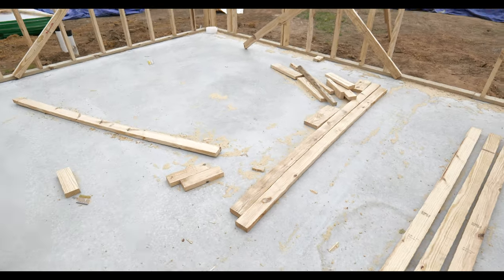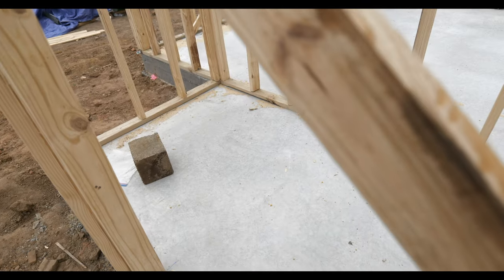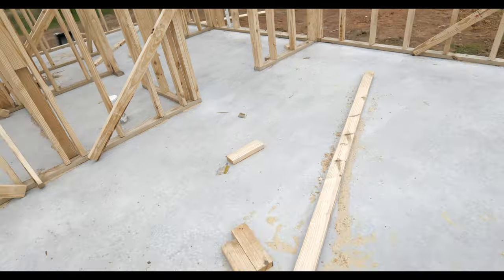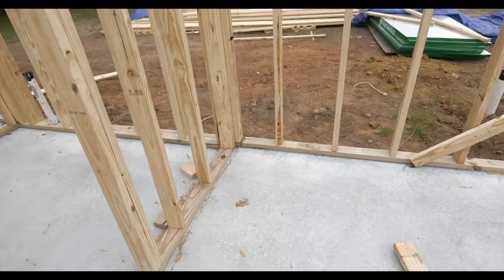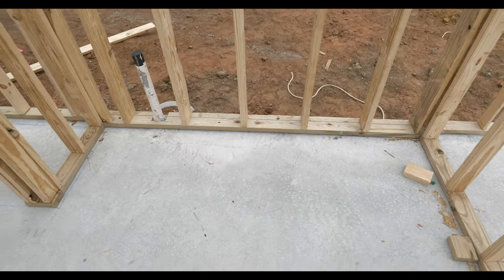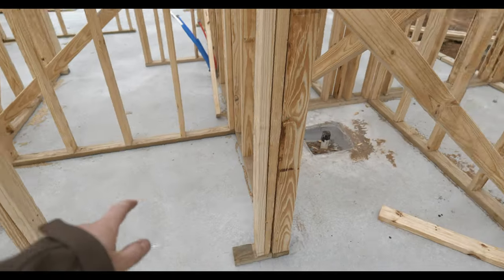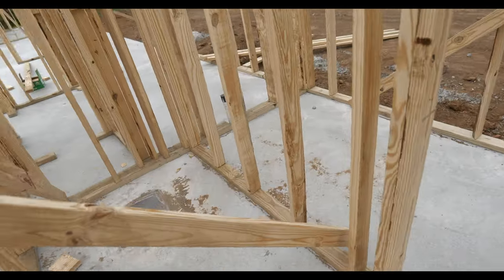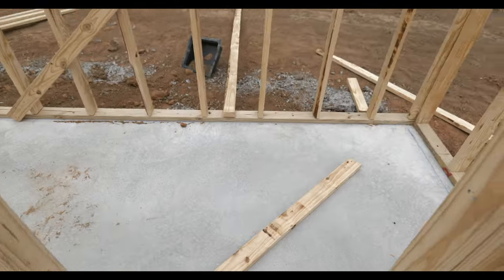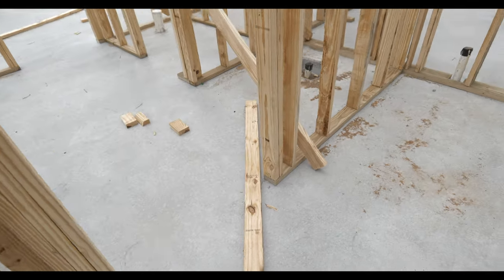This is the master bedroom. We've got one walk-in closet right here. And then over here is where the sink will go, the countertop for the bathroom, toilet, and walk-in shower area — it's like a 4x4 I think. And then right here is what I am the most excited about — I will be doing a separate video on this at some point.